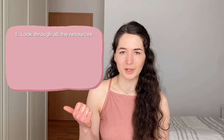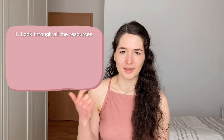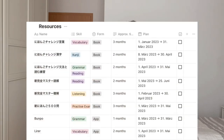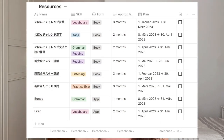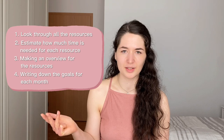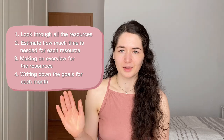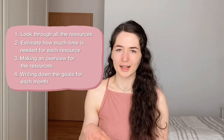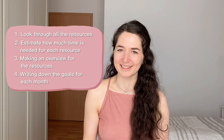I put my study schedule together at the beginning of March. First, I looked through all my resources to see what I have for each skill. Second, I estimated how long I'd need for each resource. Then I made an overview in Notion, listing all resources in a table with colour coding — yellow for listening, green for grammar, etc. — so I don't get overwhelmed when writing monthly goals. The fourth step was making a monthly overview: for each month I listed the resources I want to go through, so when I write weekly study plans I know, for example, that if I want to finish a whole book in March I need to cover a quarter of it each week.